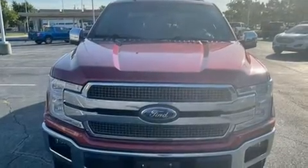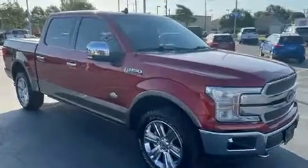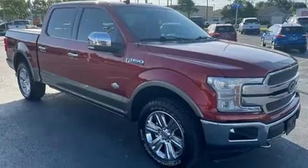Step into the 2019 Ford F-150. With fewer than 35,000 miles on the odometer, this truck is a leading example of refined versatility in the full-size pickup segment.